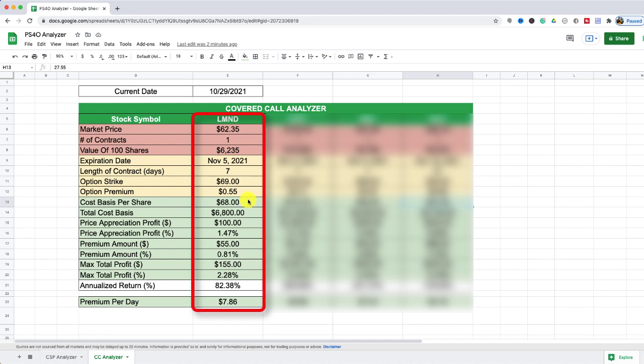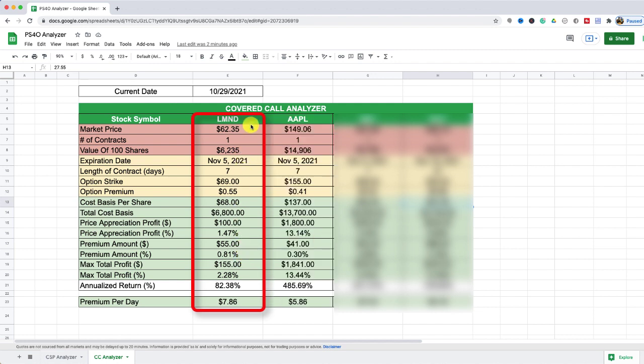What I noticed though is that the amount I receive in premium — the $0.55 per share — is just under 1% for this one-week option contract. What I'd like to do is aim for something closer to 1%, so I'm going to take a look at pushing this out further and doing a comparison.